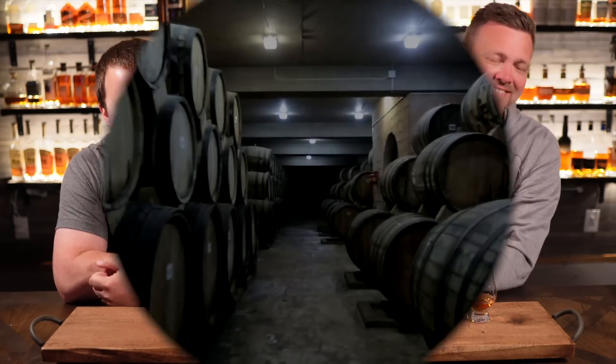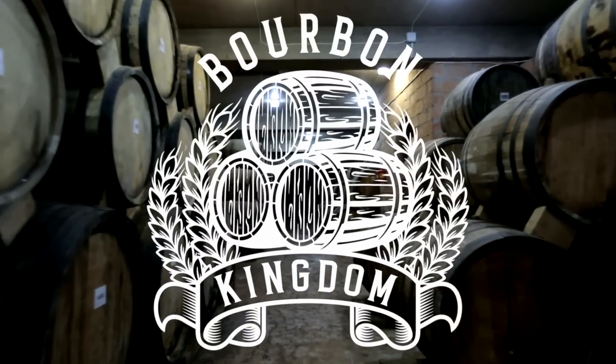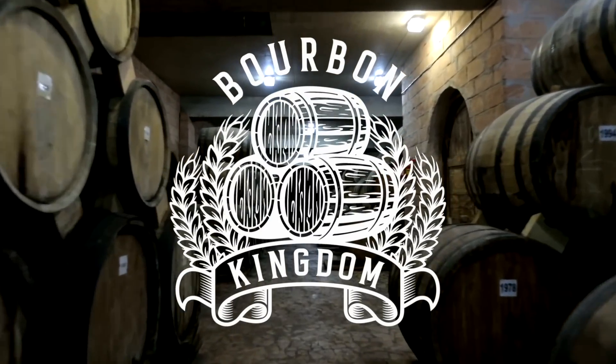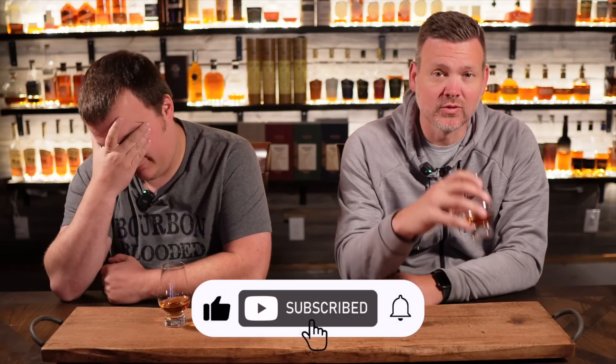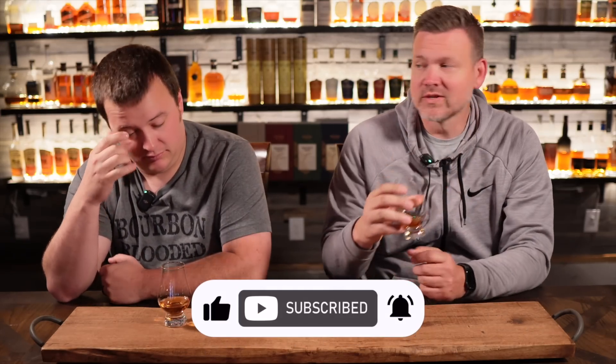Derby week was a really good week around here in Louisville, and it rolled over into a really good month too. Welcome back to another edition of Bourbon King. I'm David and I'm Zach. Today we are sipping on awesome whiskey and we are also going to give you our whiskey haul for the month.